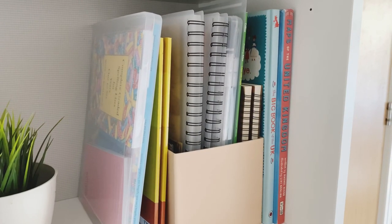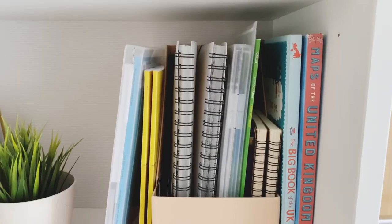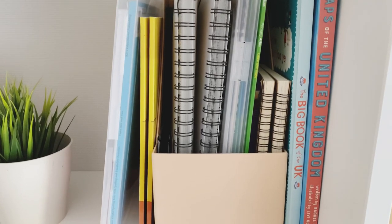But at the last minute I've decided to add in a UK study. So we're going to be studying the UK. I've found a curriculum that we can use for this, and I'm going to show you the resources that I've also gathered to use alongside it.